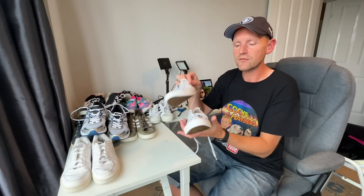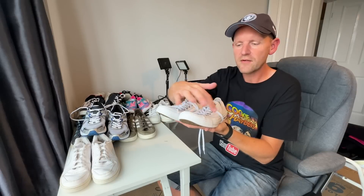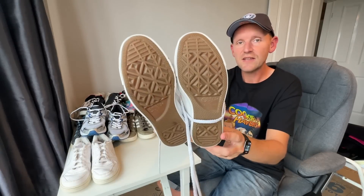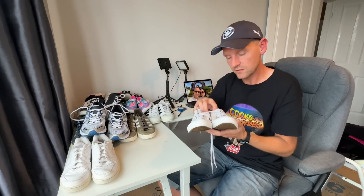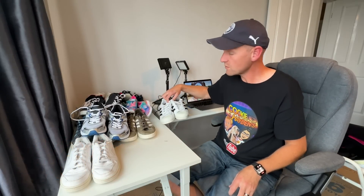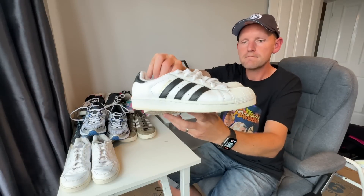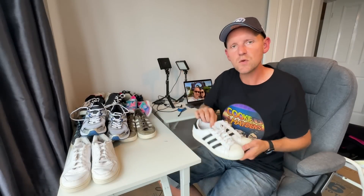Now these Converse went through the wash. You might remember from Part One that these were all very stained and brown, and they've actually come up lovely and white — they actually look like they've barely been used. I've put a value on these of £15. We're creeping our way up to £100. We've got these Adidas Superstars — not bad condition at all; I gave them a good wipe down. I put a value on these of £20.